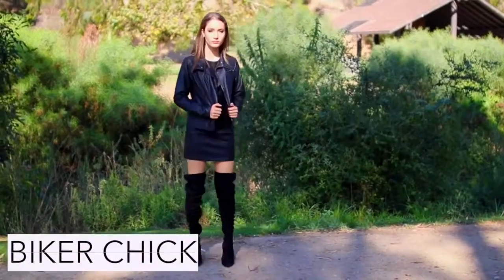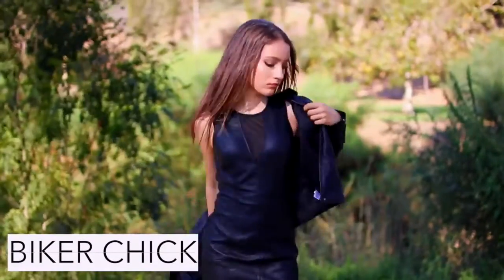To be a hardcore biker chick just wear an all black leather outfit with a pair of black boots.